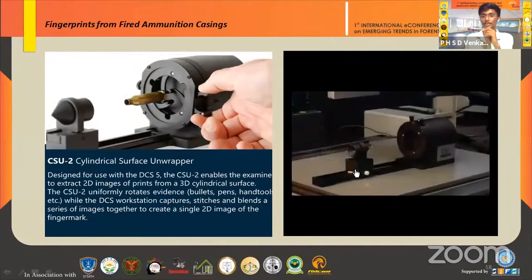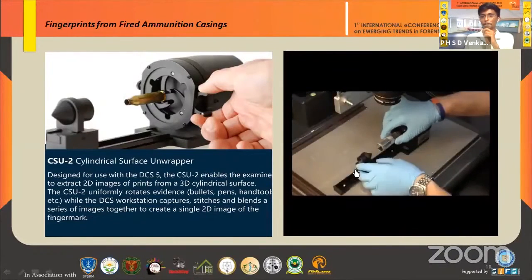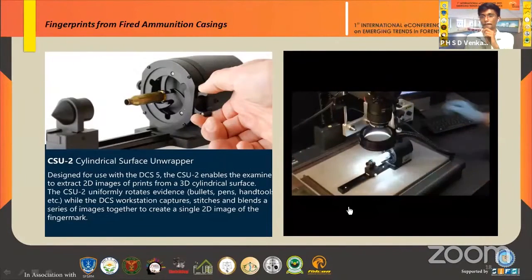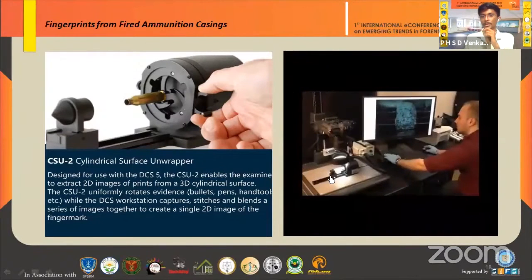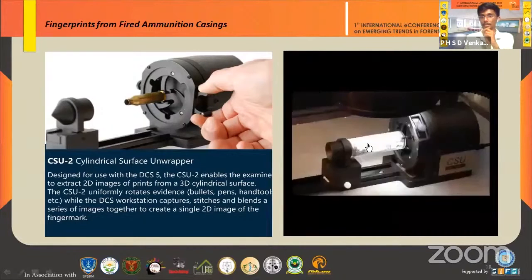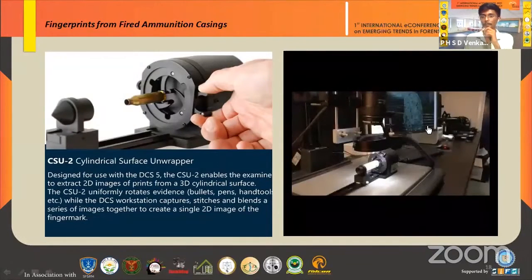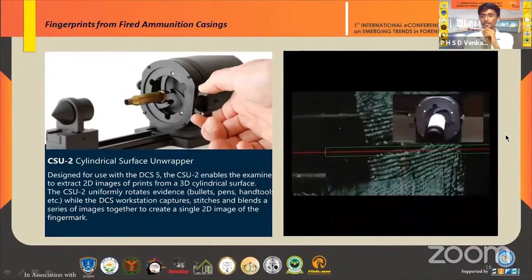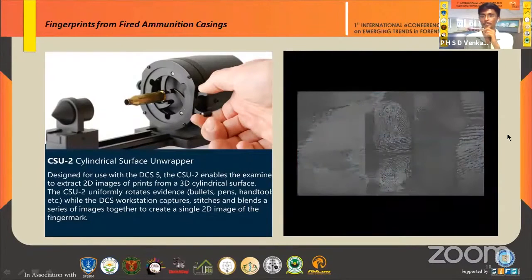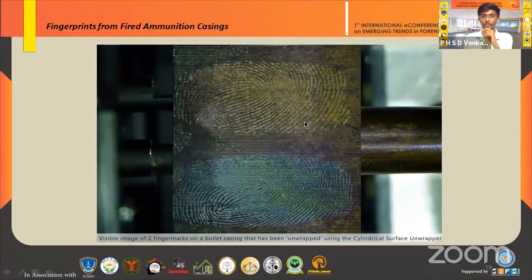The DCS-5 workstation divides the cylindrical surface into 360-degree segments and captures each ridge in detail. After processing, fingerprints become visible, and the picture shows two clear finger marks seen from a bullet casing. This imaging system is very useful for converting 2D images into a comprehensive 3D-compatible view.